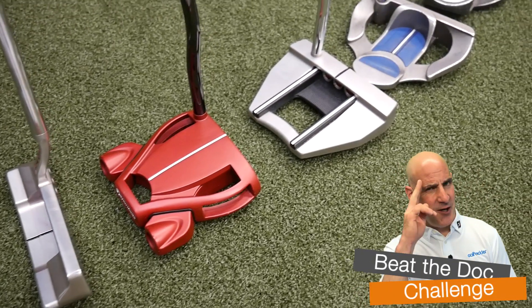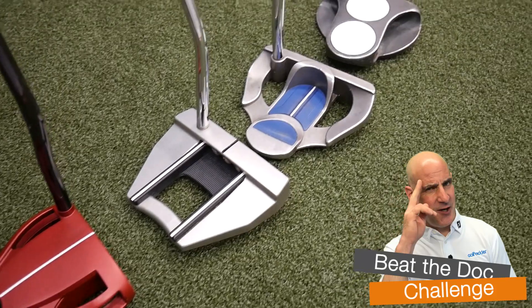Now to celebrate the opening of our putting hall, I'm going to take on a little challenge. I'm going to pick five putters, hit five putts, see how many I can hole, and if you can come down here and beat my score then you will win a prize. So let's see how I go.